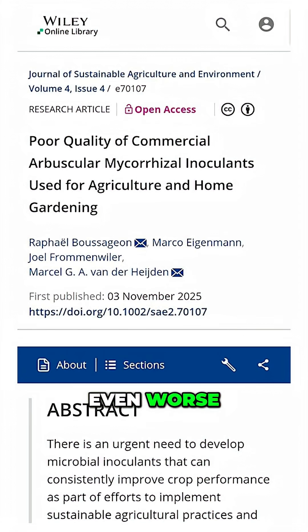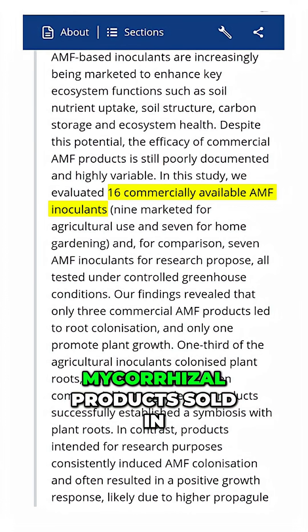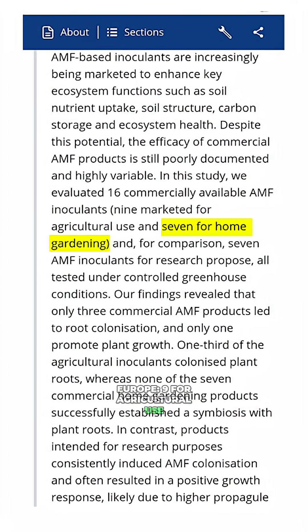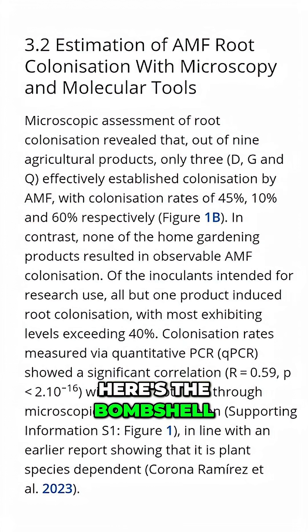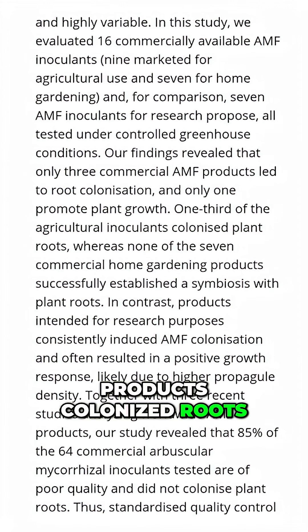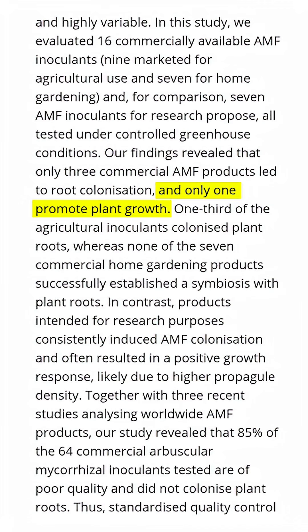The next study is even worse. Published two weeks ago, this study tested 16 commercial mycorrhizal products sold in Europe — nine for agricultural use, seven for home gardens, and seven laboratory-grade products for research purposes. Here's the bombshell: zero — yes, zero — of the home garden products colonized roots. Only three out of 16 commercial products colonized plant roots.